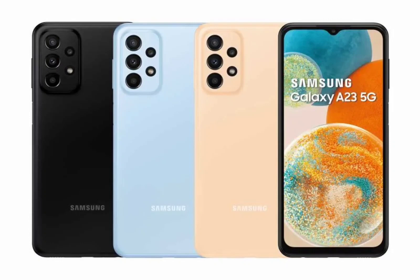The firmware version for the A23 5G's latest update is A236BXXU4DWKA, which also includes the November security patch. Users can download and install it over the air by navigating to Settings > Software Update and tapping Download and Install.